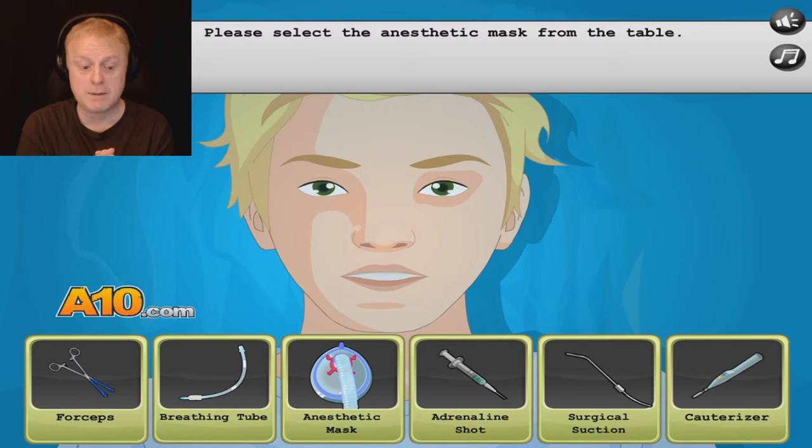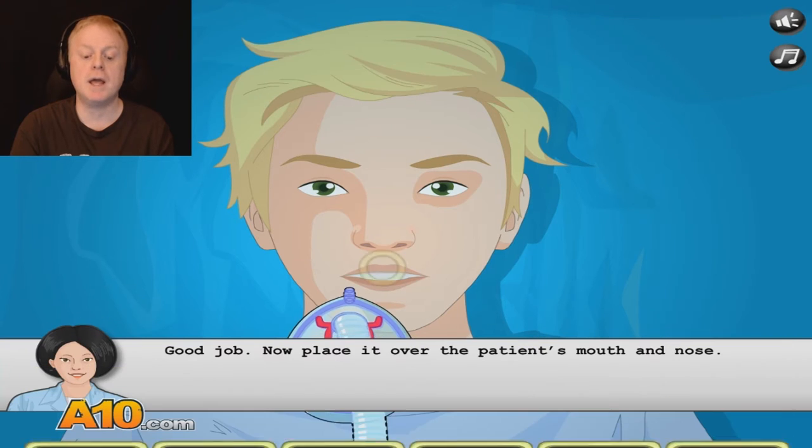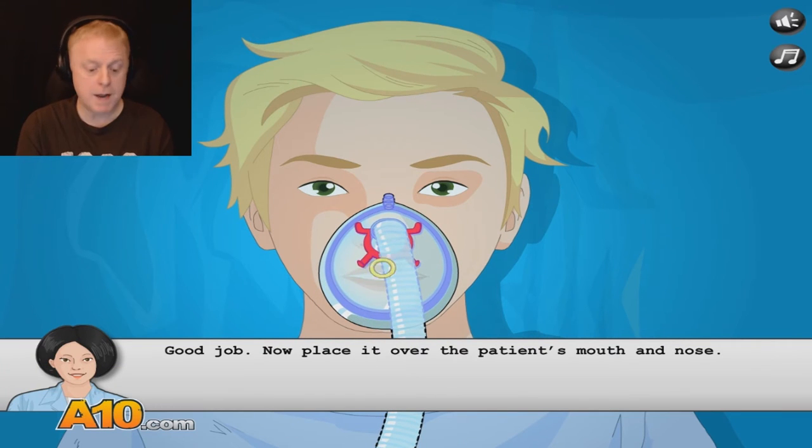Please select the anesthetic mask from the table. Don't tell me what to do, Laura. I'm telling you — don't tell me, I know what I'm doing. Anesthetic mask. Good job. Wow, it's about time you gave me a compliment. I'm working my butt off here.